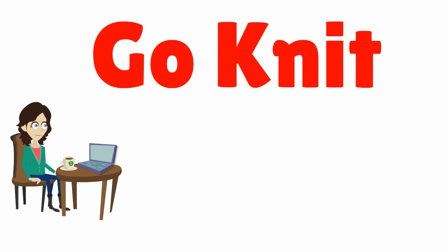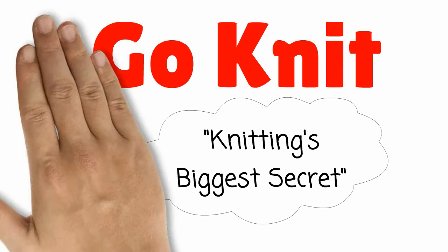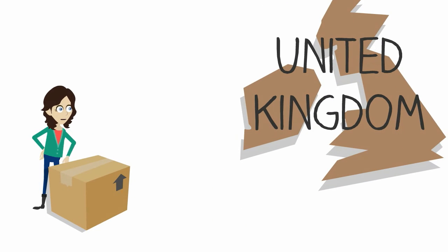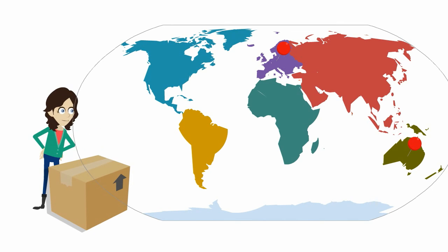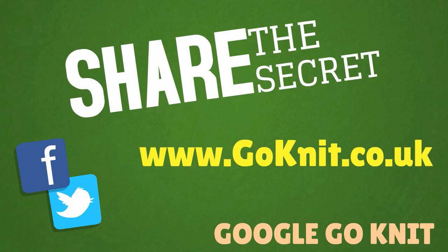All of these great features are why one of our customers recently described us as knitting's biggest secret. Unfortunately not many secrets stay quiet for long. We post all over the UK and in the last 12 months have shipped to over 20 different countries in Europe and also Australia and the United States. Share the secret — remember GoKnit for your wool purchases.